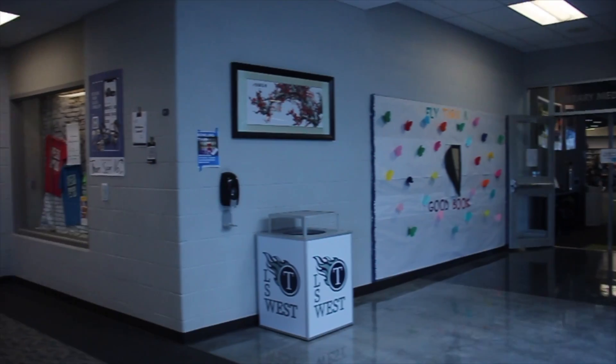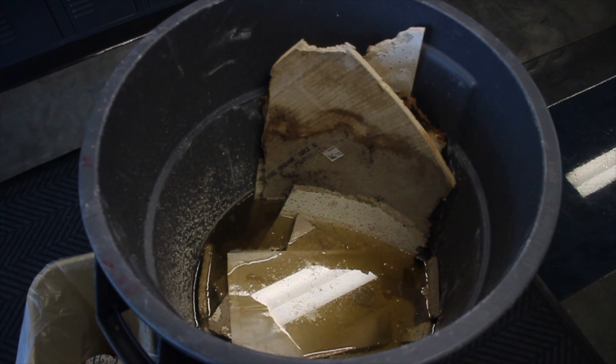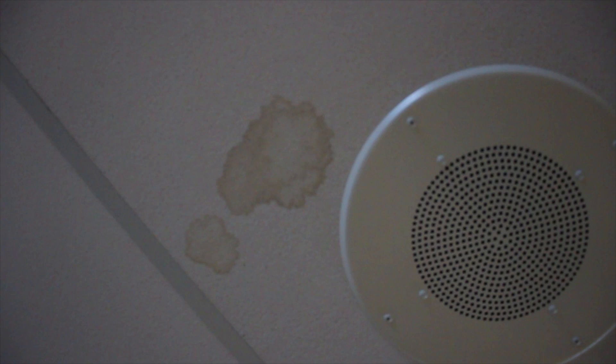If you walk on the second floor towards the south side of the building, you may have seen a trash can collecting stained tiles and foggy water. Unfortunately, this isn't a new problem. The building has had problems with leaks from heavy rains, plumbing issues, and AC problems.